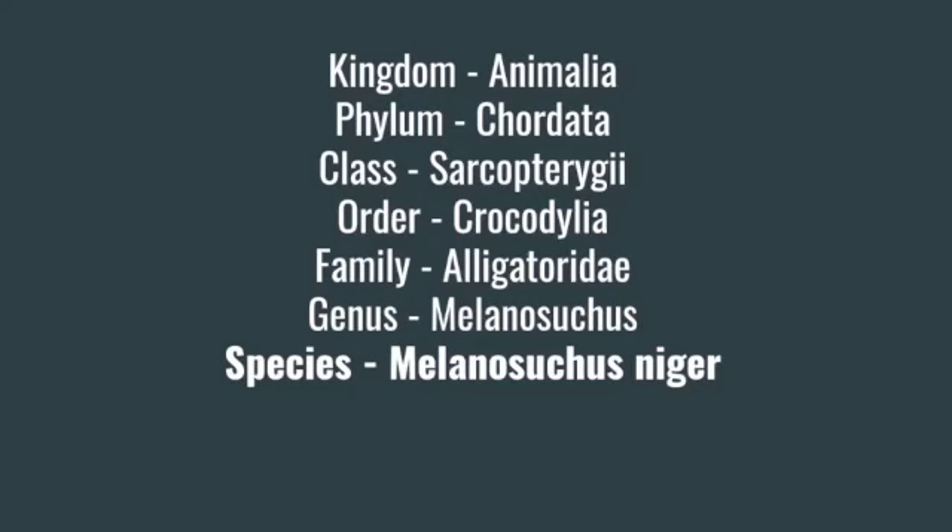If we first just take a look at the taxonomic classification of the black caiman — they're from the kingdom Animalia, the phylum Chordata, class Sarcopterygii, and order Crocodilia.